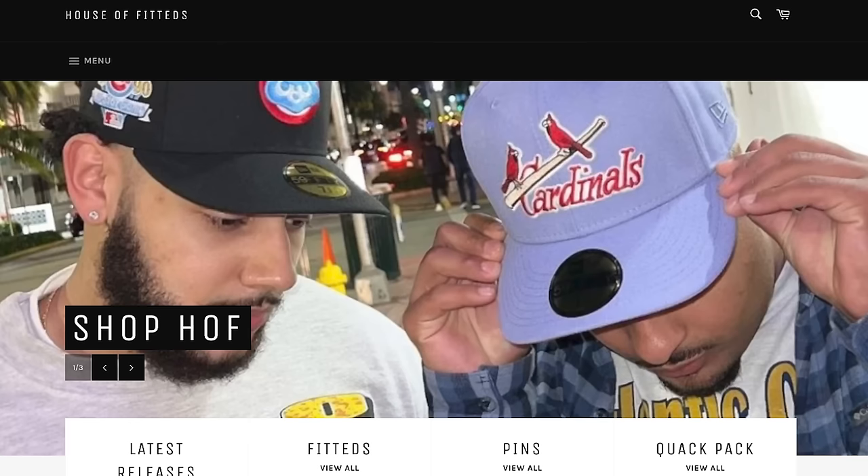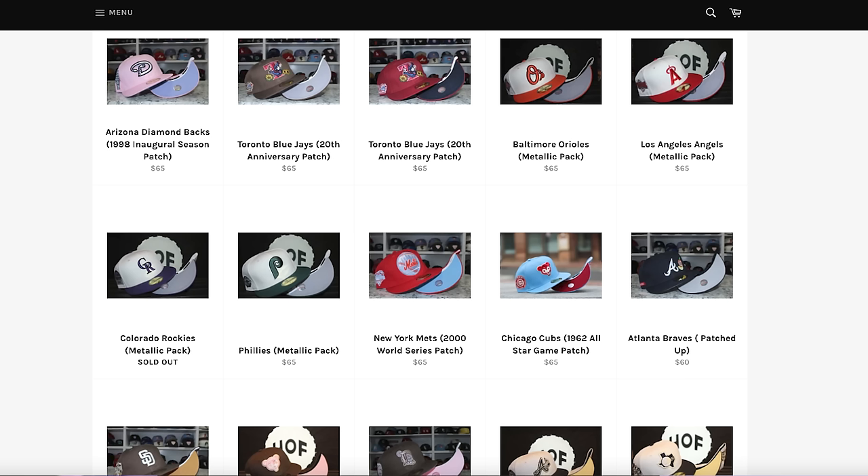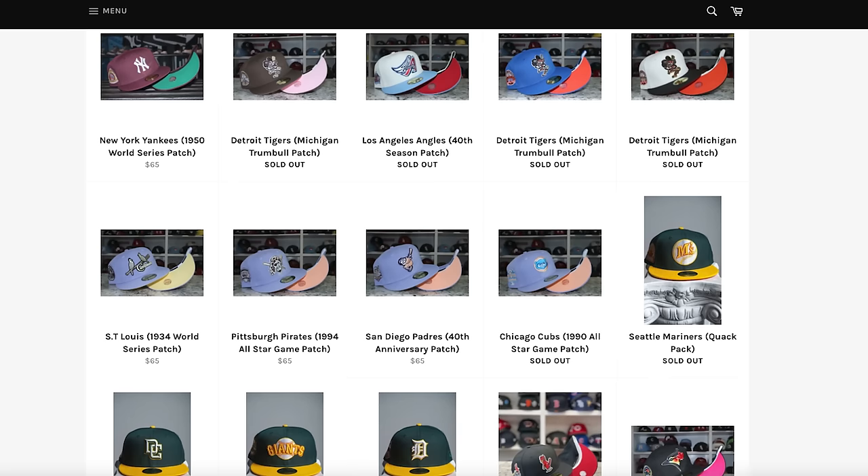We're halfway through the video and the next site is HouseOfFitteds.com. As you can see on the website, they have a lot of cool options when it comes to colorways, logos, and designs — it gives a similar vibe to the last website but a little nicer and better. With those cool designs comes a higher price: while other sites are around $50, these hats are more in the $60–$70 range. But I definitely think it's worth that extra $10–$15 to set yourself apart.